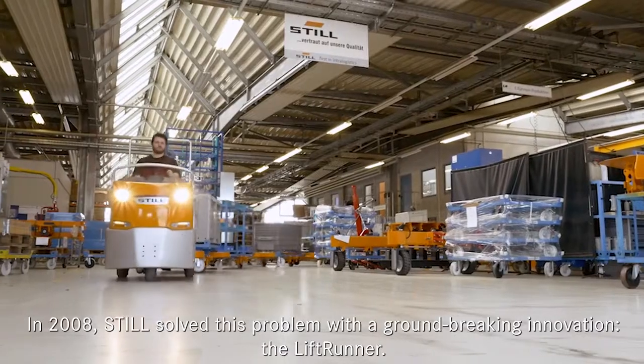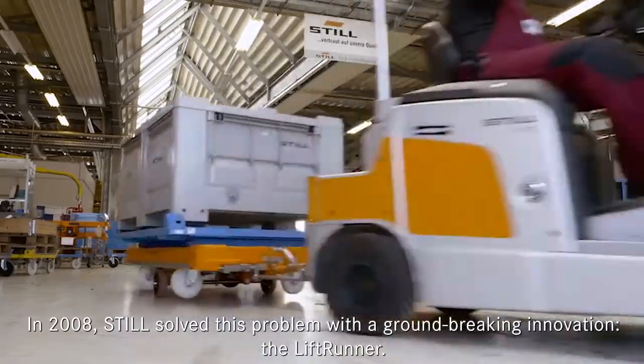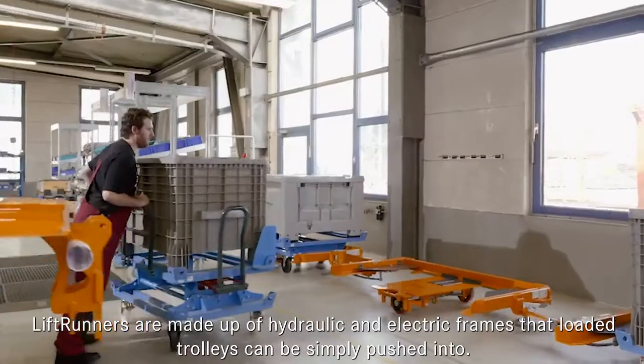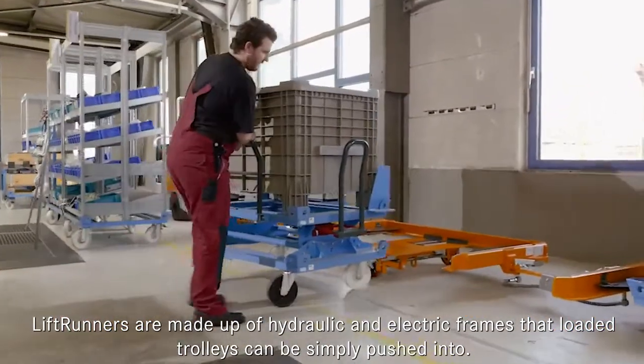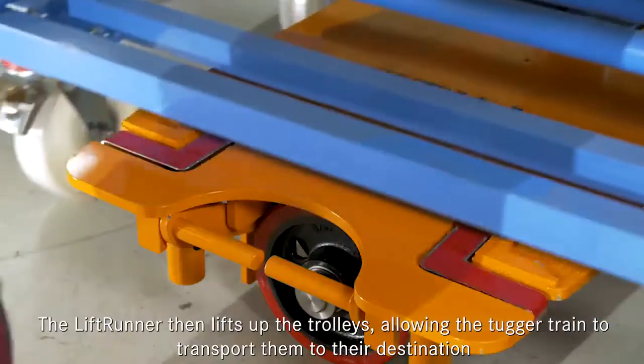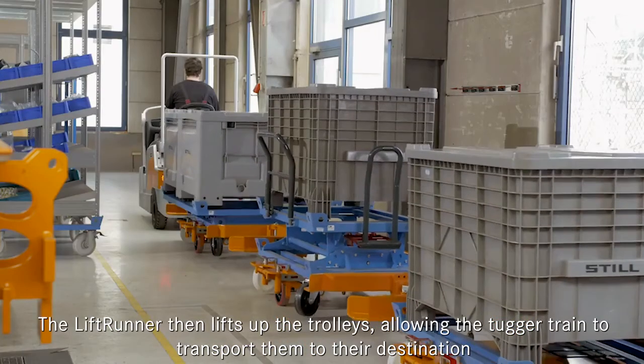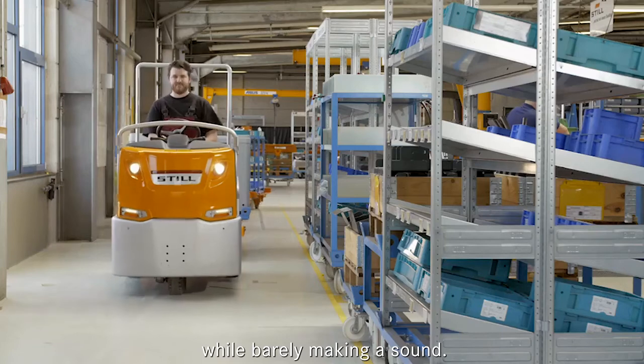In 2008, Still solved this problem with a groundbreaking innovation: the Liftrunner. Liftrunners are made up of hydraulic and pneumatic frames that loaded trolleys can be simply pushed into. The Liftrunner then lifts up the trolleys, allowing the tugger train to transport them to their destination while barely making a sound.